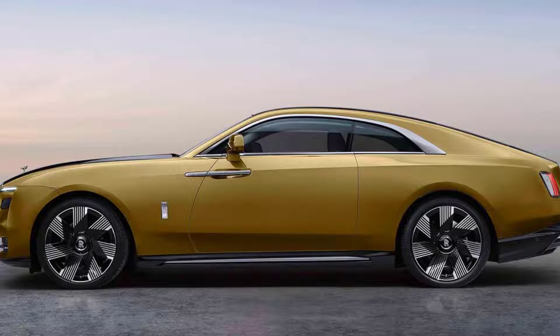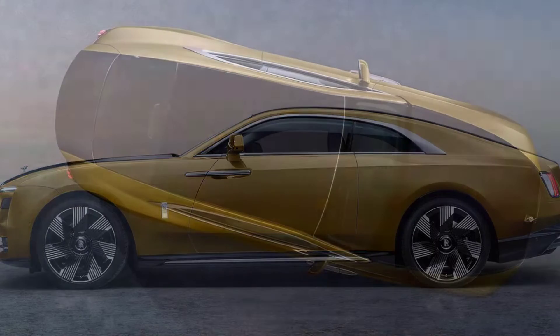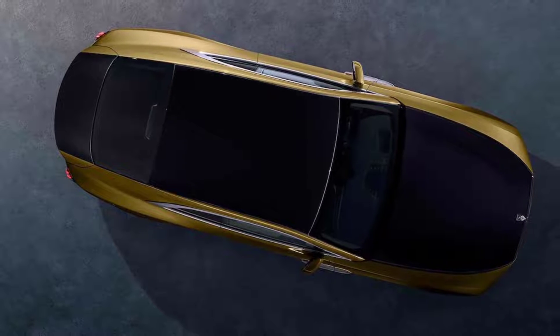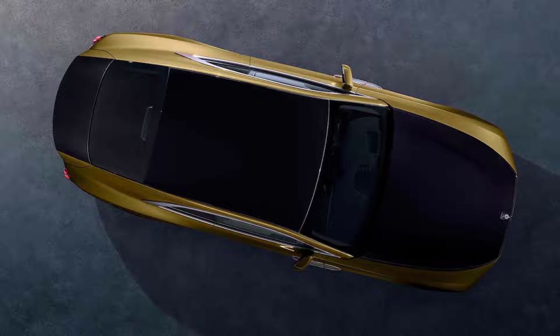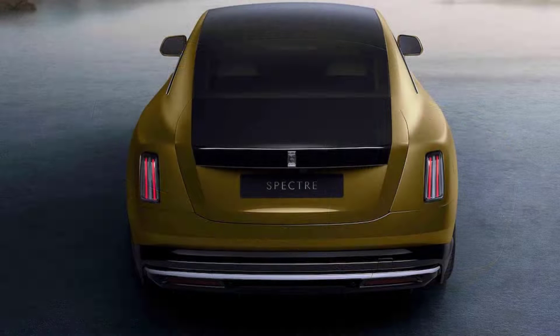Building on the all-aluminum architecture of luxury shared with the existing Phantom, Cullinan, and Ghost models, the new Spectre design previews Rolls-Royce 3.0 as the company prepares for an all-electric portfolio by 2030.